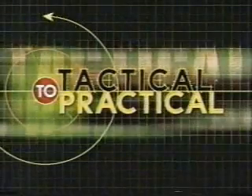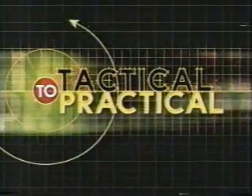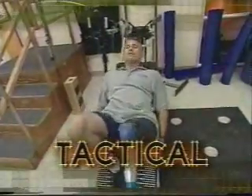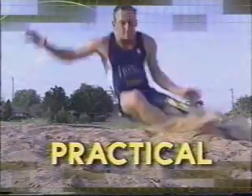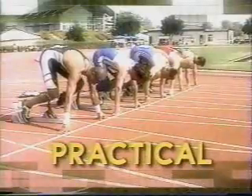Tactical to Practical. Developed for tactical advantage, declassified for practical use. Tactical Medtech: enabling warfighters to get back into action. Our mission is to get soldiers back to the way they were before they were amputees. Practical Medtech: empowering athletes to get back in the race.